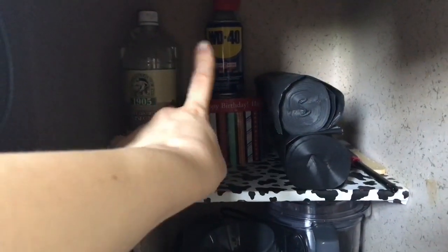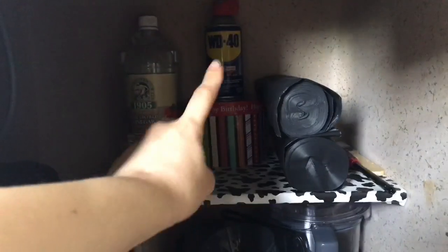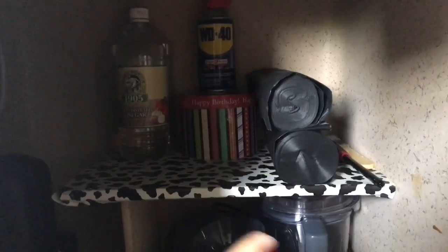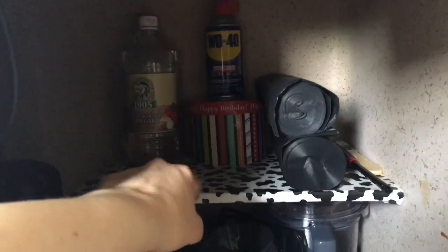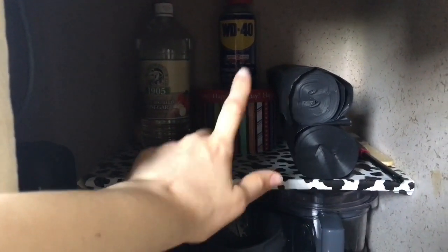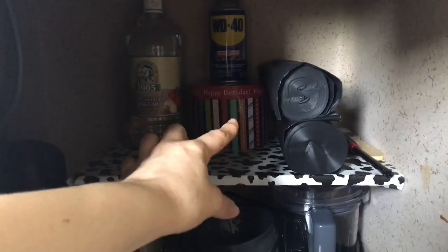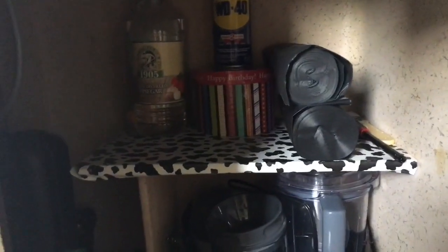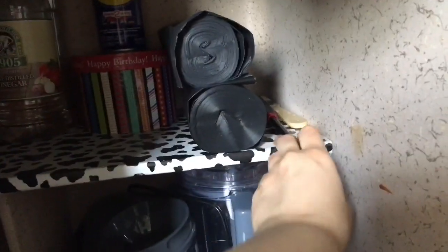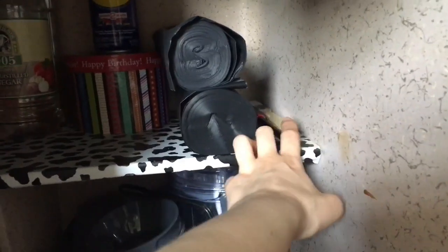Up top I have Murphy Oil behind the vinegar, and WD-40 for my squeaky car doors and apartment door hinges. In a reused birthday box I keep my tea light candles for when the power goes out. I also have garbage bags, a lighter, and a paintbrush in case I need to paint anything.